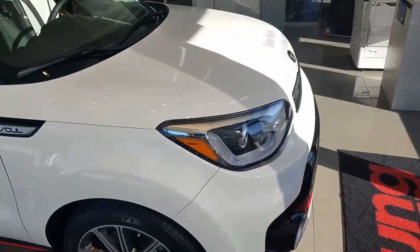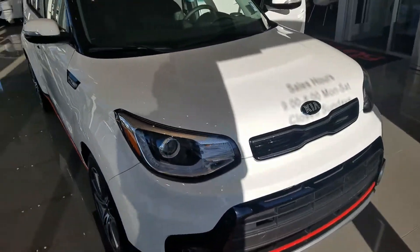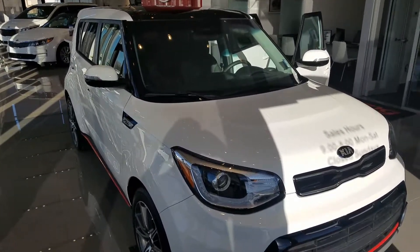Again, my name is Kyle over at Young Kia. Give me a call with any questions at 801-444-2277. Thanks and have a great day.